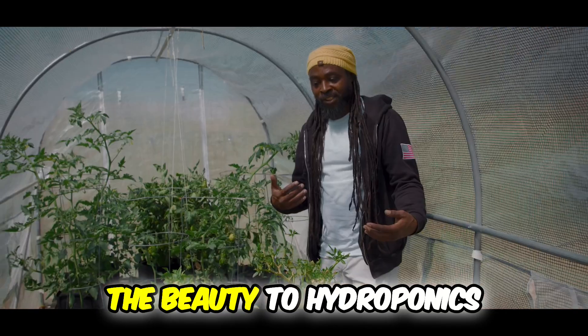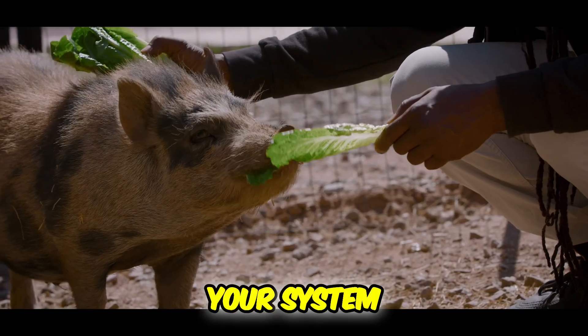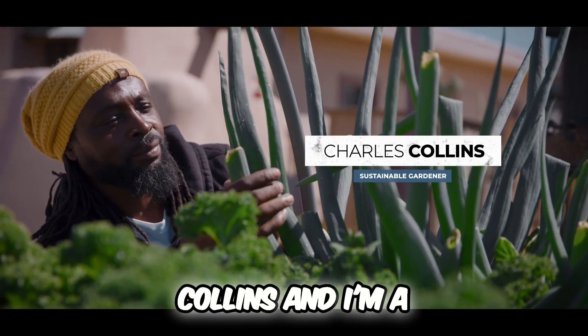The beauty of hydroponics is you can actually use the earth itself to help you grow your system. My name is Charles Collins, and I'm a sustainable gardener.